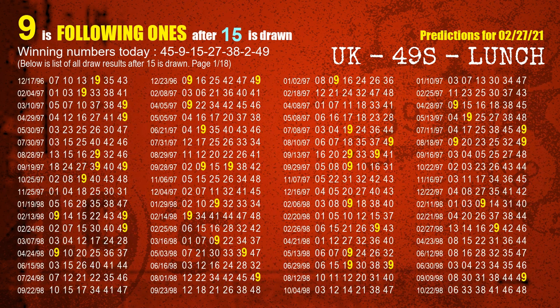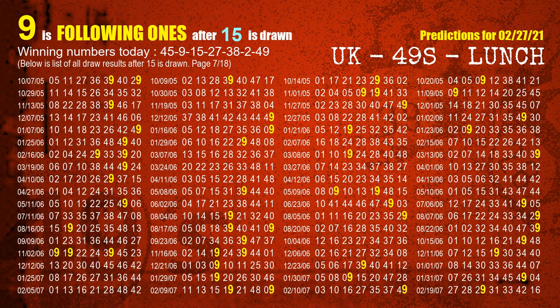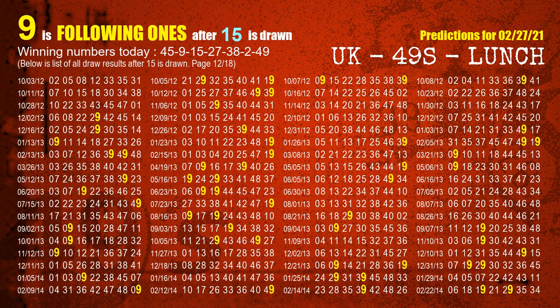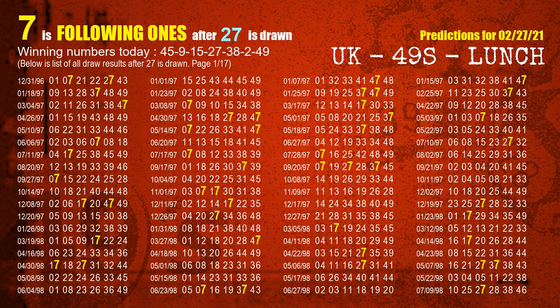The third winning number is 15 — the most frequently following units digit is 9 when 15 is the winning number in the last draw. The fourth winning number is 27 — the most frequently following units digit is 7 when 27 is the winning number in the last draw.